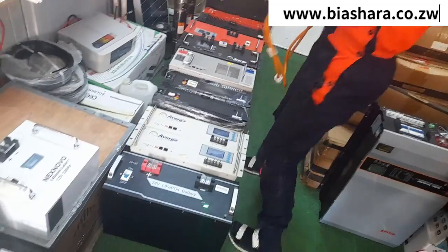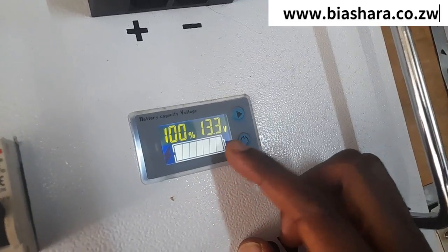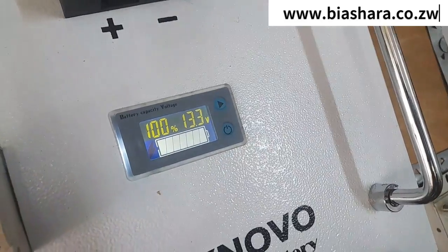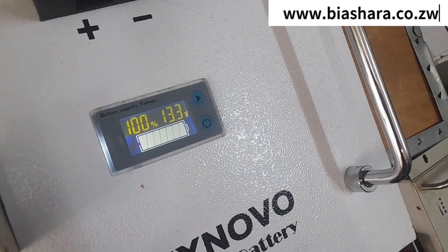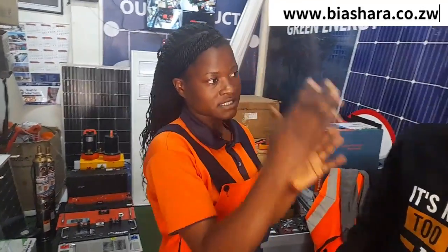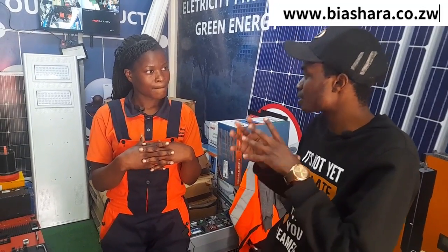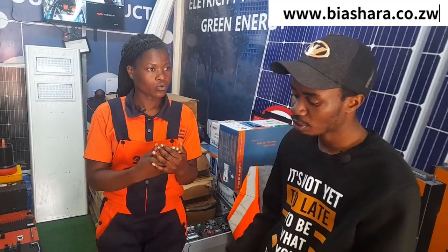I'm seeing that the 12 volts has a screen showing 100% and the voltage reading. What if it gets to zero percent? The lithium battery has a cut-off built in. Is there a specific figure? Yes — 10.9 volts. Anything less than that and it cuts off.